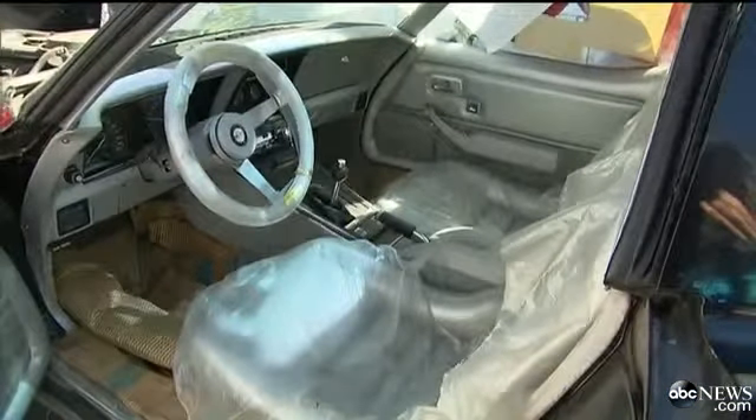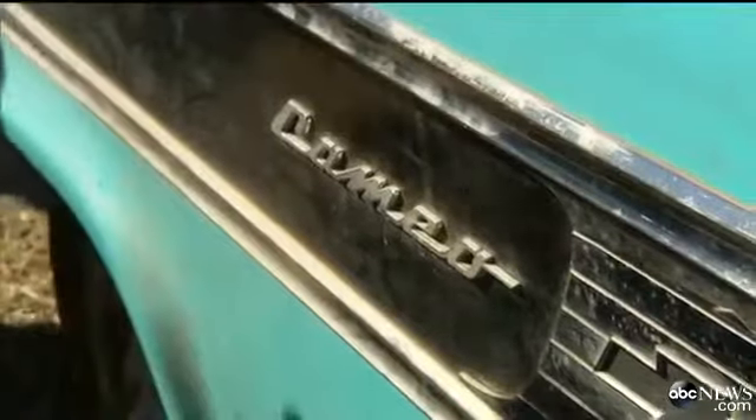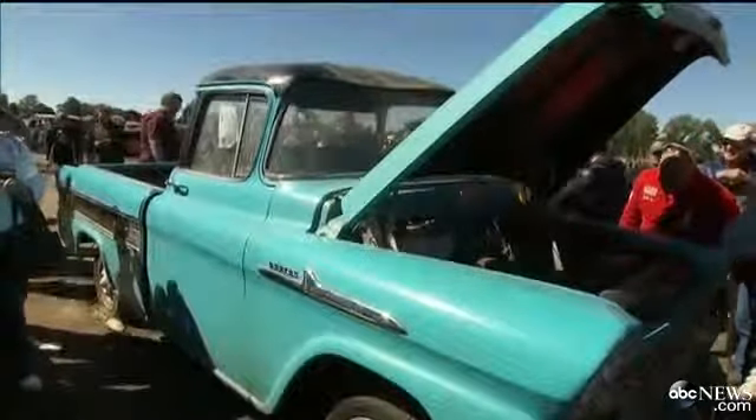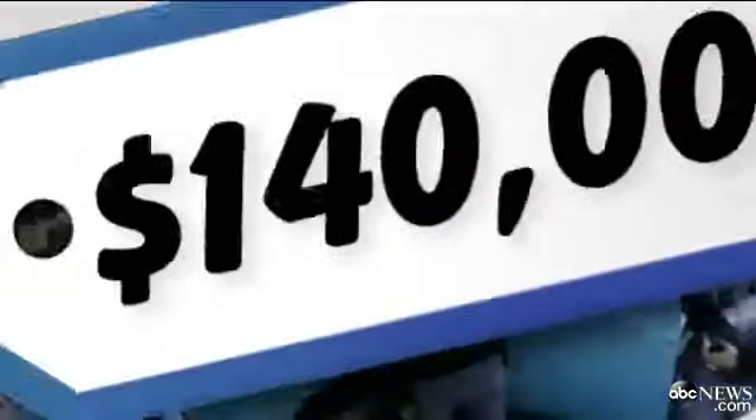Others have seats still wrapped in the factory plastic. This sky blue 1958 Chevy Cameo pickup has just one mile on the odometer and sold for a cool $140,000.